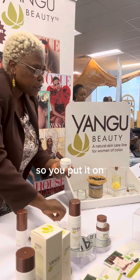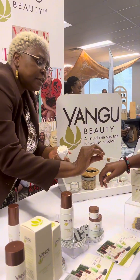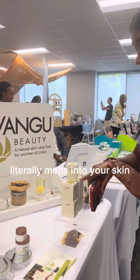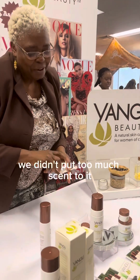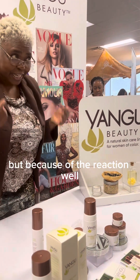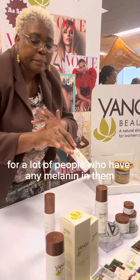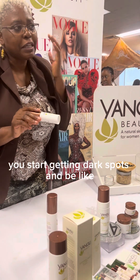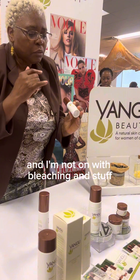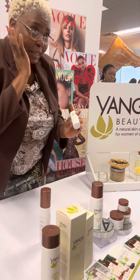I think it smells good. But because of the reactions as well — for a lot of people who have any melanin in them, once you break out you start getting dark spots and you're like, what am I supposed to do? And I'm not into bleaching and stuff.